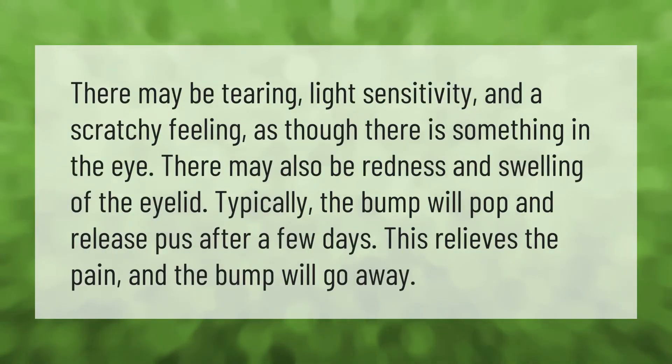There may be tearing, light sensitivity, and a scratchy feeling as though there is something in the eye. There may also be redness and swelling of the eyelid. Typically, the bump will pop and release pus after a few days, which relieves the pain and the bump will go away.